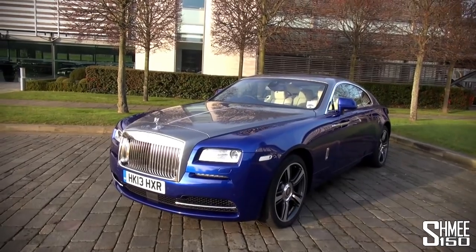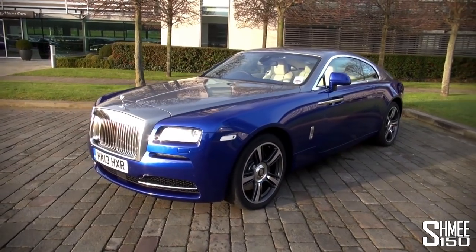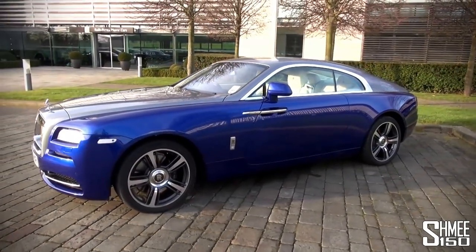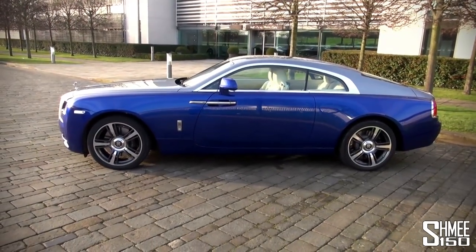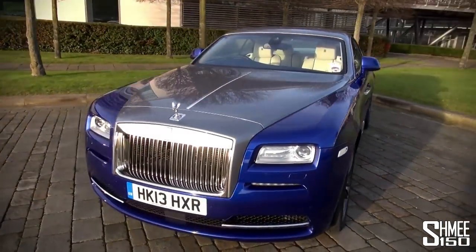This particular car is absolutely stunning. It's two-tone grey over Salamanca blue, obviously the new shape coupe — the gentleman's GT touring car. Powered by a 6.6 litre twin-turbo V12. It's something quite special.